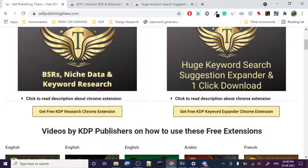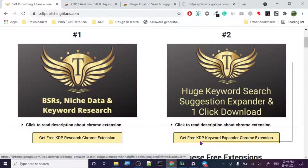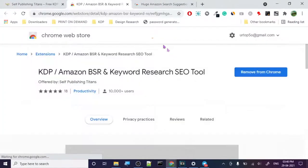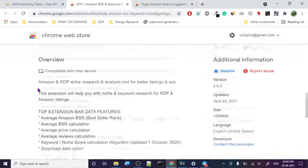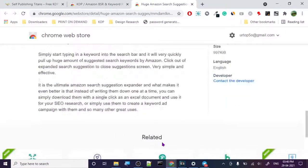The BSR niche research keyword research extension — the KDP Research Chrome Extension — and the KDP Keyword Expander. Let's open the tabs. This is the first one; I already have it so it's showing 'Remove from Chrome.' For you guys it will show 'Add to Chrome.' Look how many reviews it has — 18 reviews, 10,000-plus installations. So many people know about this tool, and these are totally free.